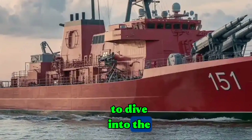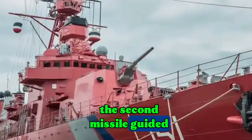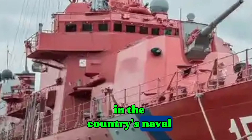Today, we are going to dive into the story of the BRP Antonio Luna, the second missile-guided frigate of the Philippine Navy, and explore why it is considered one of the most important assets in the country's naval history.